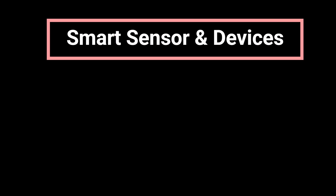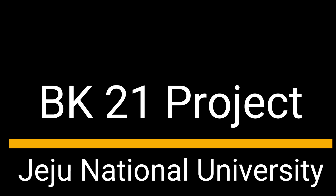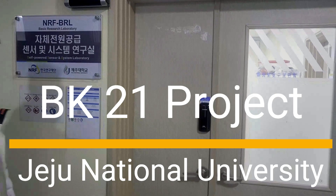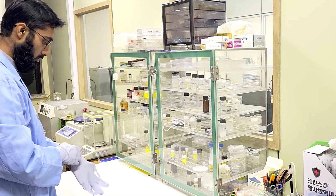Welcome to the Smart Sensors and Devices Lab at Jeju National University, part of the BK21 project. Here, we bridge innovation with practical application, pioneering in the realm of advanced sensor technology.